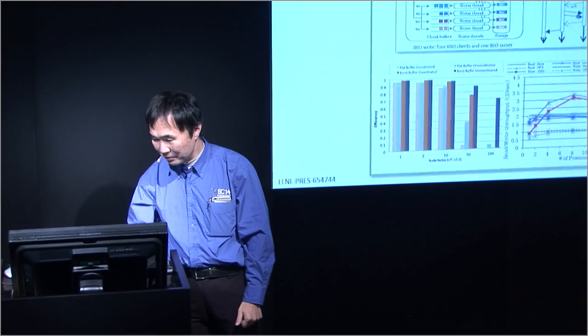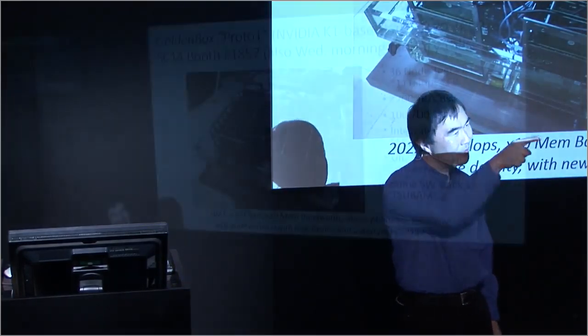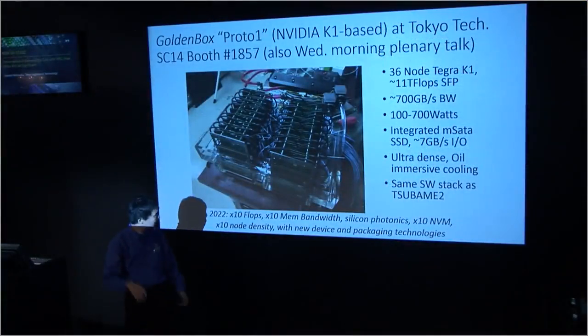With that, I should end my talk. Thank you for listening. If you're interested, please come to our booth and see this in action.